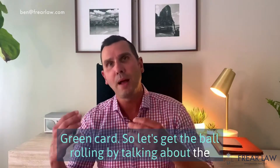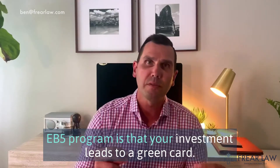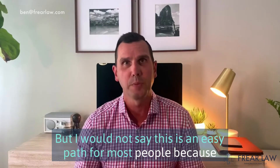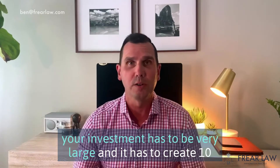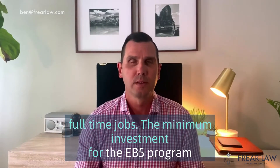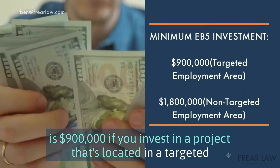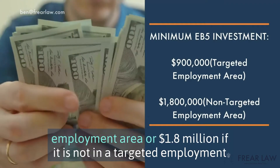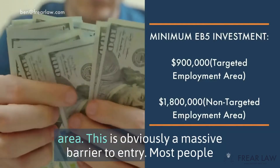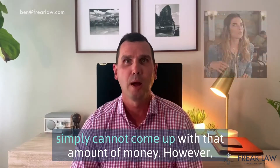Let's get the ball rolling by talking about the benefits of the EB-5 program. The major benefit is that your investment leads to a green card. But it's not an easy path for most people because your investment has to be very large and it has to create 10 full-time jobs. The minimum investment is $900,000 if you invest in a targeted employment area, or $1.8 million if it is not. This is obviously a massive barrier to entry.